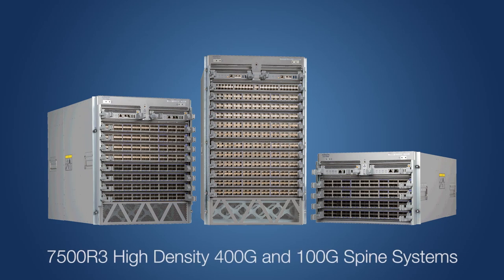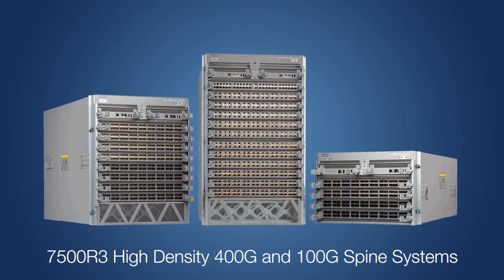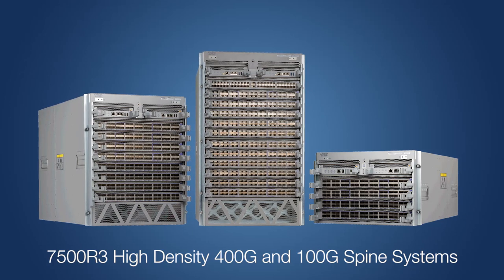The R3 series introduces high-density 400GB systems, offering a 3 to 5x improvement in performance for seamless migration from 40GB and 100GB environments to higher capacity and more capable 400GB networks, with consistent features.